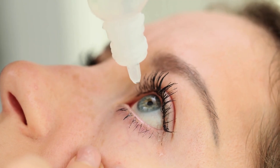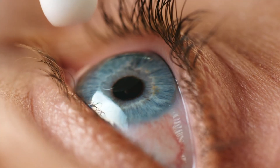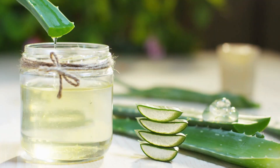For advanced soothing, use preservative-free lubricating eye drops to flush irritants. Try sterile castor oil drops, approved for dry eye relief. You can also apply an aloe vera water solution — a one-to-one mix on cotton balls.